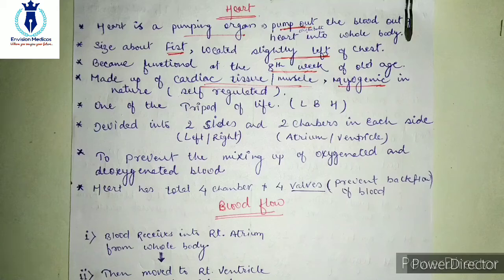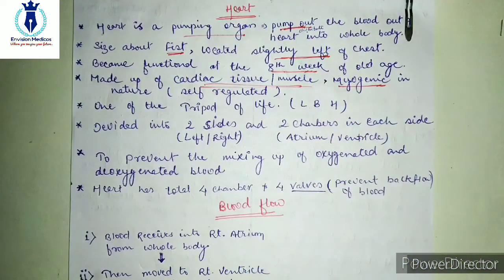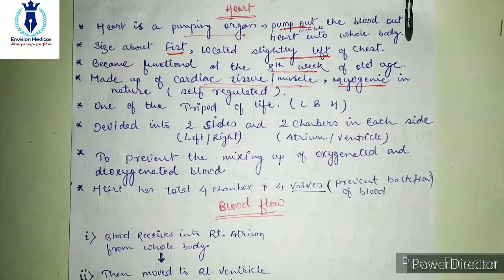Guys, if you talk about the size of your heart, it is a big part of your body and is located slightly to the left of your chest. This heart begins to function in our body when we are 8 weeks old, and it is called Cardiac Muscle. This heart is a muscle which is myogenic in nature — it is self-regulated and doesn't need external regulation. It regulates and functions itself.